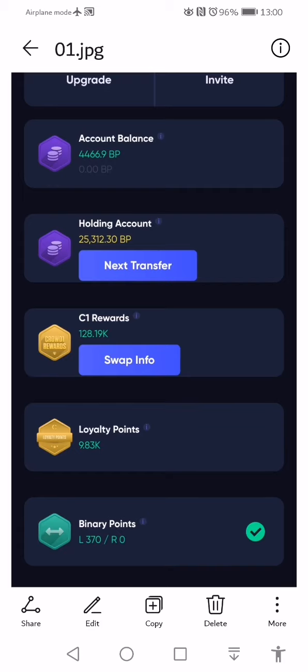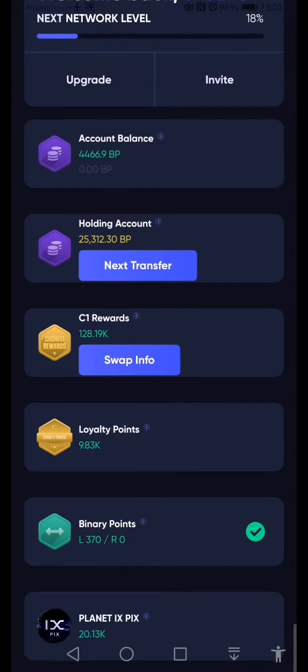Good day. I just want to talk about the holding account and the account balance. There is fairly new information that has come in and a lot of people seem to be confused. I will also talk about other things like the loyalty points and so forth.